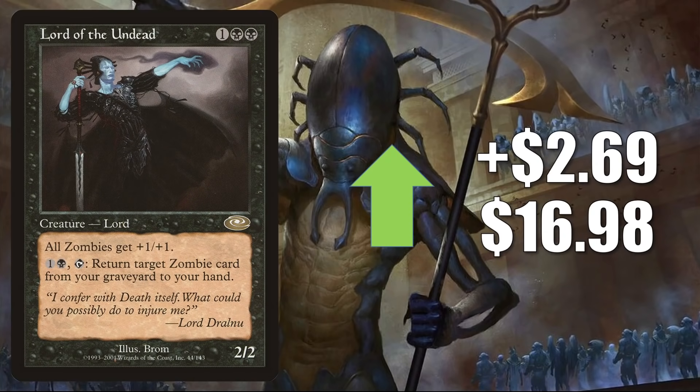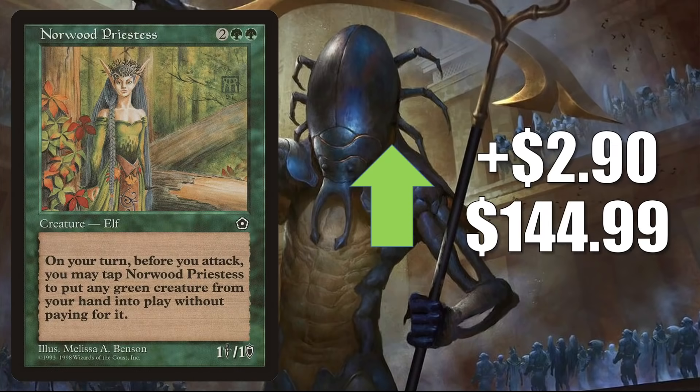Lord of the Undead from Planeshift is moving for the same reasons as Undead Warchief. This goes up $2.69 to $16.98. Norwood Priestess — another card yet to be reprinted — is a little dry online this week as it creeps up $2.90 to $144.99. You can see a tad bit of Commander play.